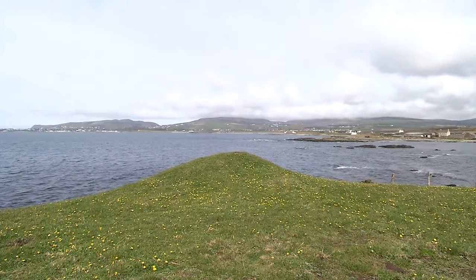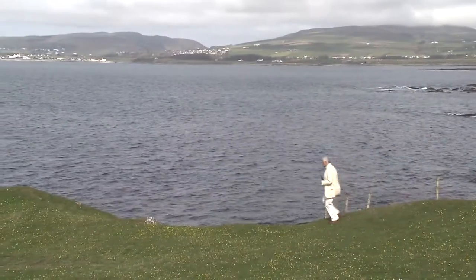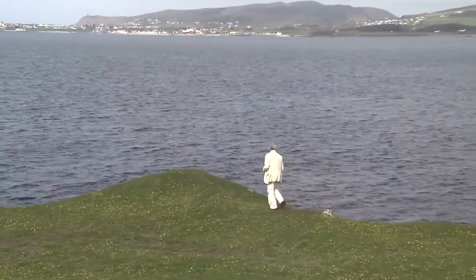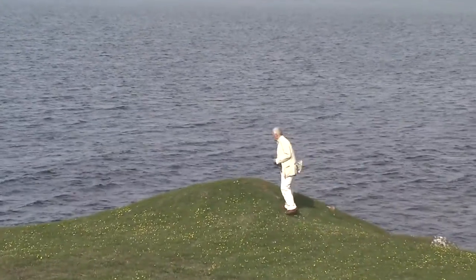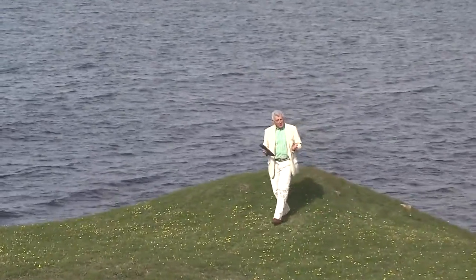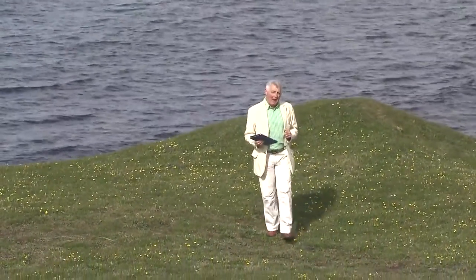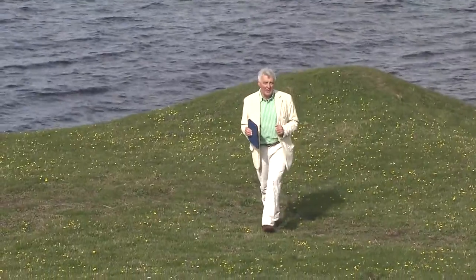It's across the bay from Port St Mary and underneath this mound are the remains of an Iron Age settlement dating back more than 2,000 years. Not that you'd know that if you walked past here — there's absolutely nothing to tell you about the amazing story of this site.